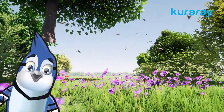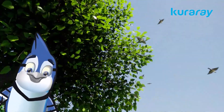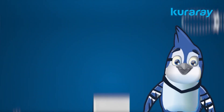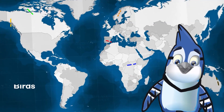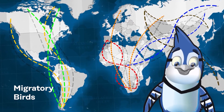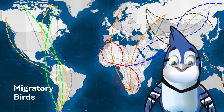Birds are a crucial component of the natural ecosystem. They play a vital role in plant dissemination and pollination. Birds are the most mobile creatures on earth, often undertaking truly epic journeys. Twice a year, billions of birds migrate vast distances across the globe.